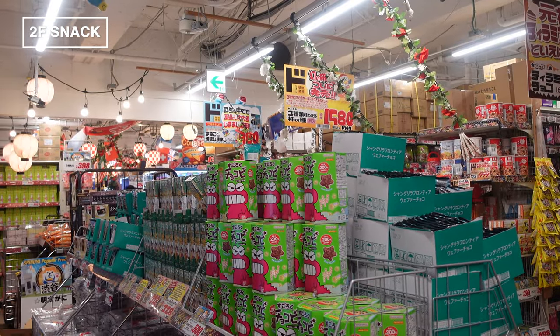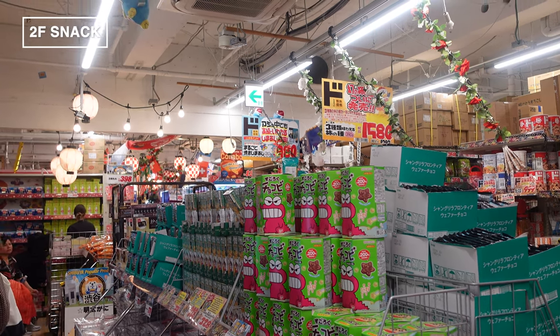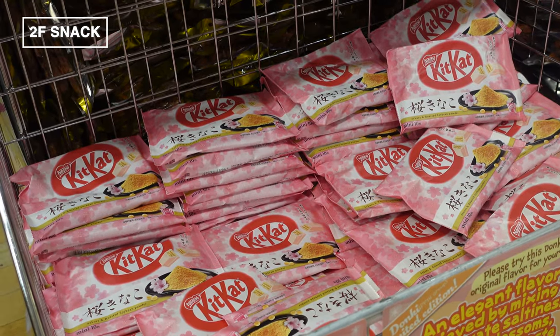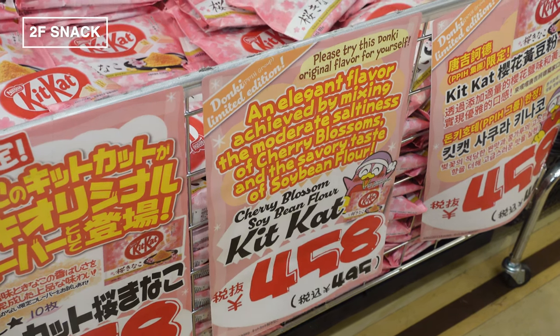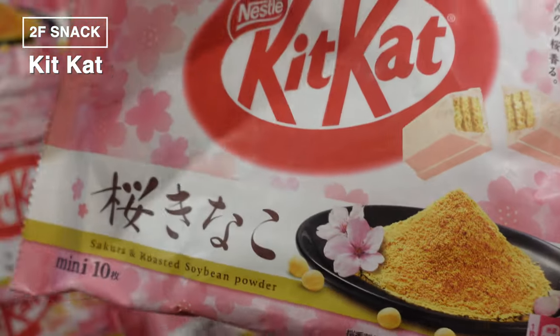The thing about Shibuya Megadonki is, even though the building itself is huge, the aisles can get pretty cozy with all the amazing stuff they pack in. First up on our tour is everyone's favorite: Kit Kat. Here in Megadonki, the Kit Kat corner is massive, with an unbelievable variety of flavors.